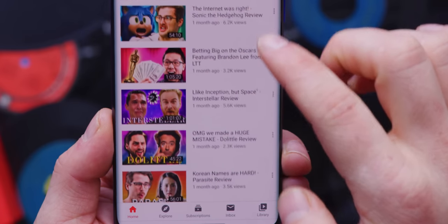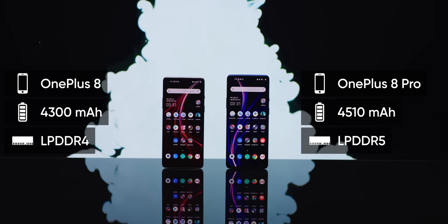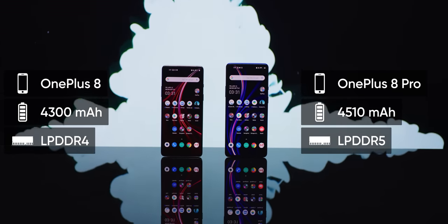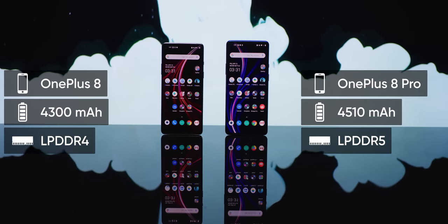I didn't find myself noticing the 120Hz difference much after the initial excitement, because 90Hz feels pretty good too. But given the upgrade to faster, more power-efficient LPDDR5 RAM and the 210 milliamp-hour bigger battery, I might as well keep it enabled.